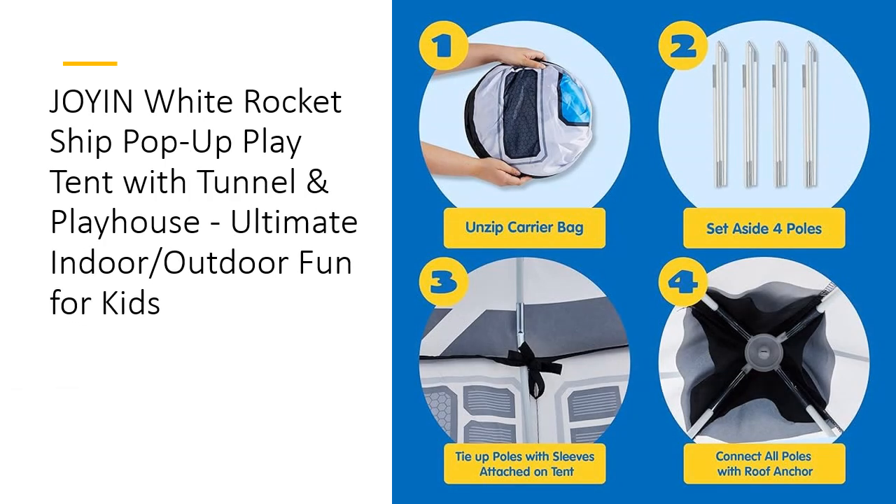Installation is a breeze with the easy-to-follow instructions and foldable poles, allowing quick assembly and disassembly. The lightweight, portable design ensures you can set up the tent in any space, whether it's a backyard, living room, or playroom. When playtime is over, the tent folds neatly for simple storage, making it a versatile addition to any child's play area.